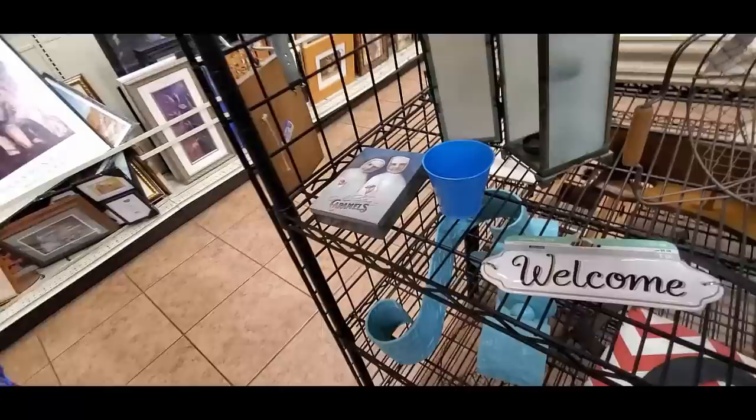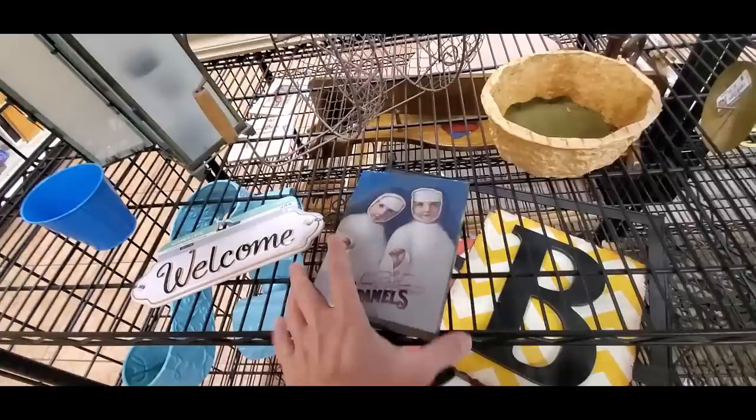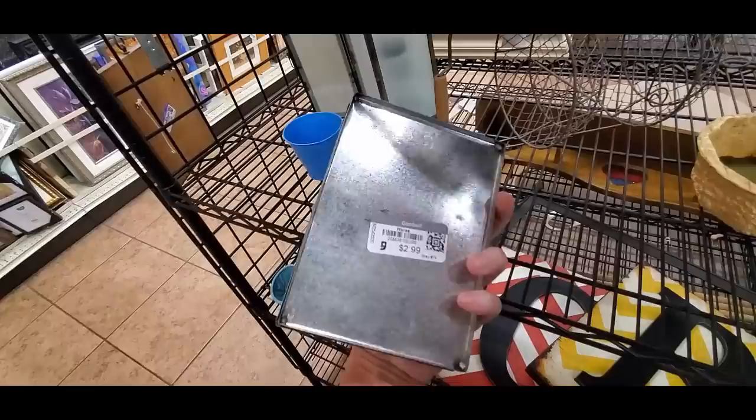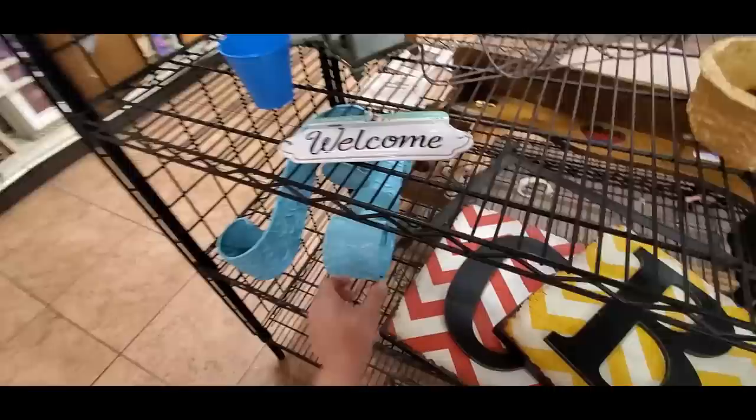I don't see anything else — oh wait, what is this? 'None Finer Caramels.' How does this open? Like so. I don't think it's that old, but that's kind of funny — I think I have to have that. It's a bit politically incorrect, I think.